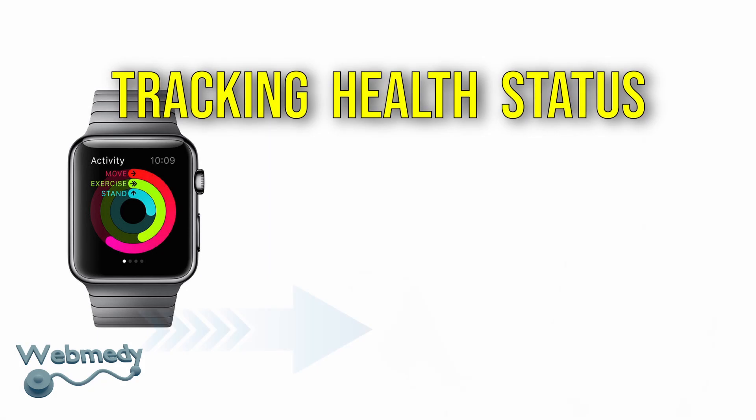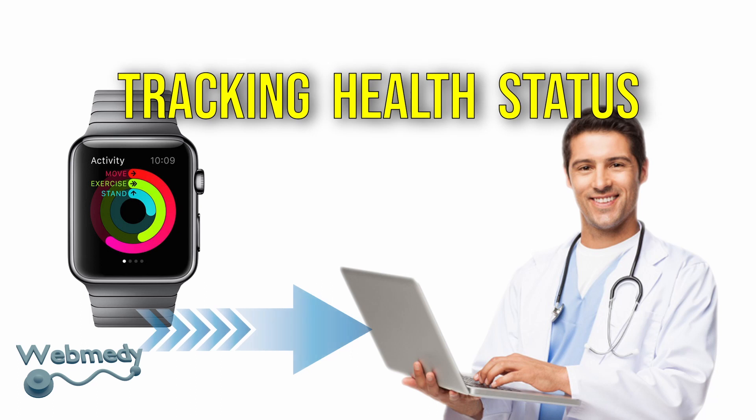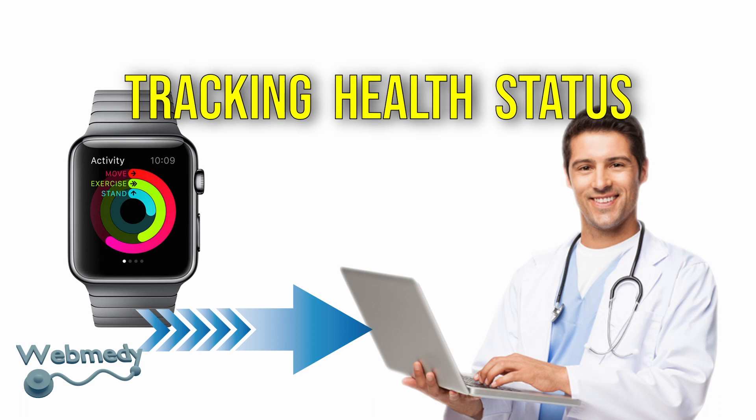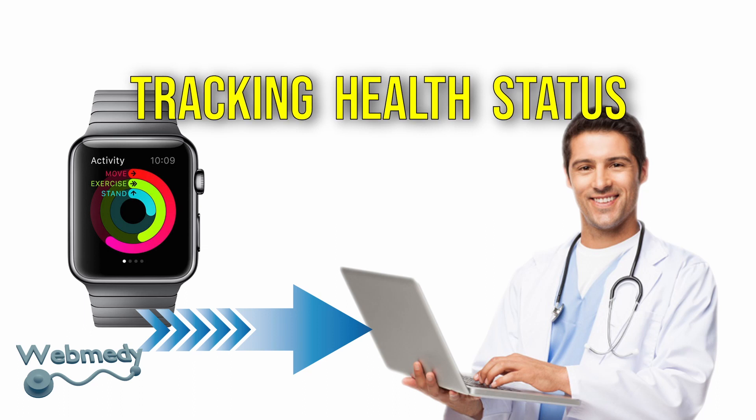Tracking health status: with a health monitoring device, doctors can track and measure their patients' vitals in real time, such as heart rate, ECG, blood pressure, and body temperature. The gadgets can transmit the necessary patient data to the doctors for further examination.